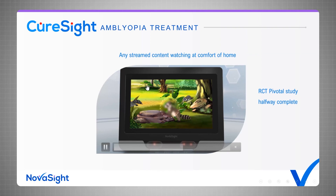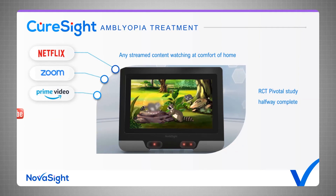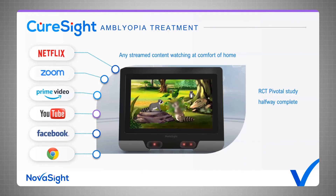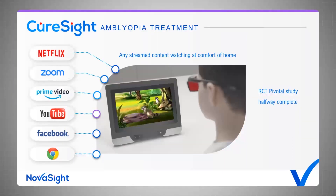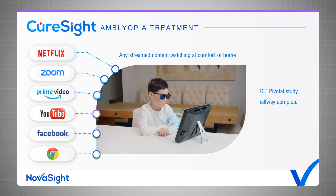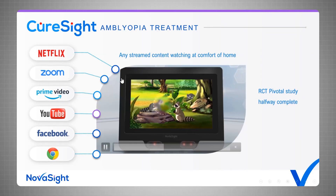The principle of treatment is that the kid wears blue-red glasses and watches their favorite content — Netflix, YouTube, Zoom, whatever is streamed online. While the kid is watching, we do two things: first, a real-time color conversion to separate the images to the two eyes, so each eye sees its own content. On the dominant eye only, we blur the center of vision according to the momentary gaze position, so the strong eye does not get any sharp details, stimulating the brain to work with the amblyopic eye and also to combine both images for binocular vision and 3D perception. This technology was proven in a pilot study and is currently in a randomized controlled pivotal study toward FDA clearance — we are already halfway through.